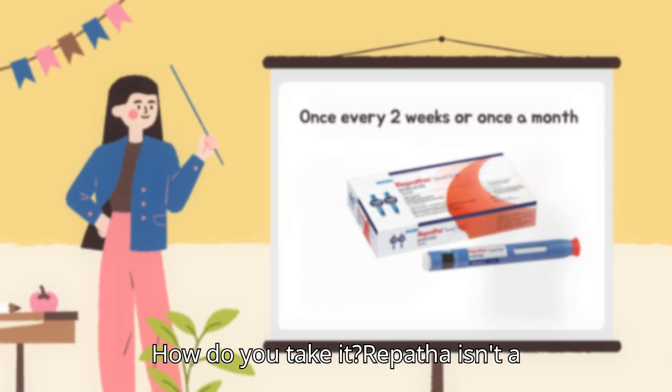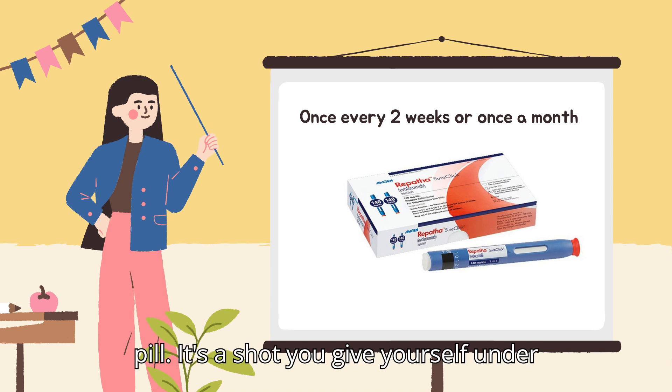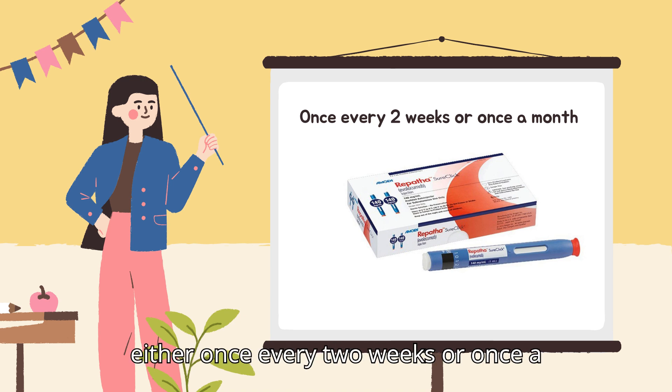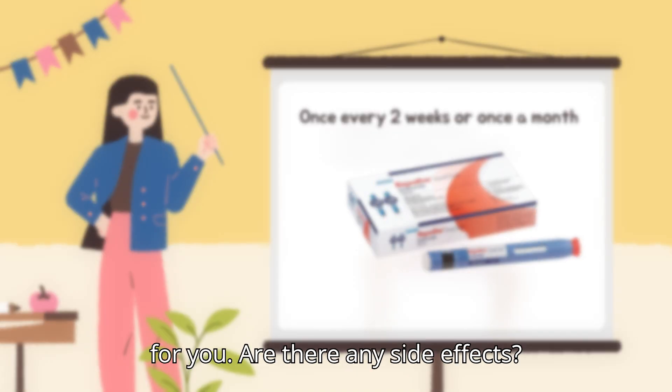How do you take it? Repatha isn't a pill — it's a shot you give yourself under the skin, kind of like how people with diabetes use insulin. You can take it either once every two weeks or once a month, depending on your doctor's plan for you.